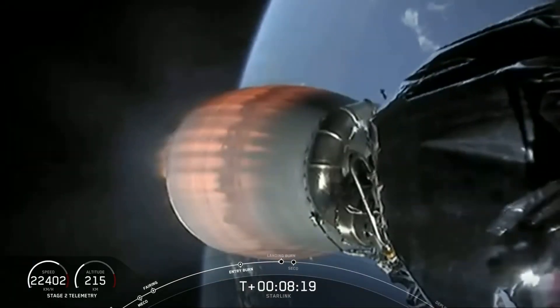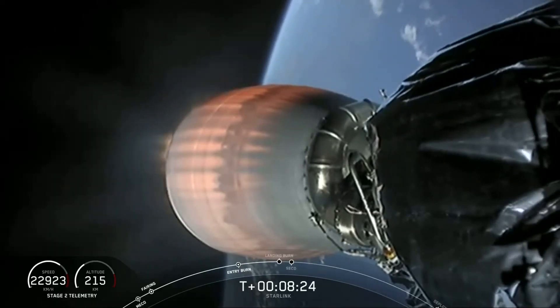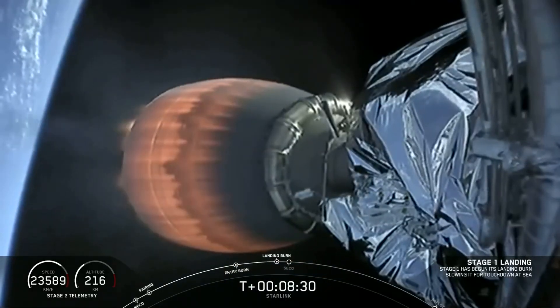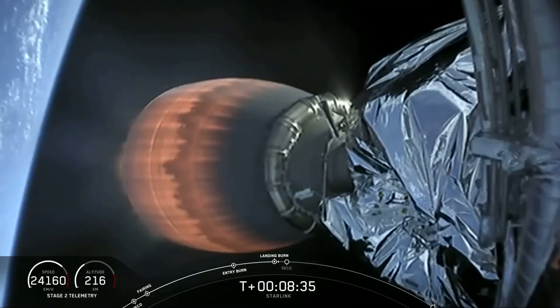Terminal guidance. Stage one landing burn startup. We heard the call-out that the landing burn for stage one has begun — this will last about 20 seconds. Stage two FTS is saved.